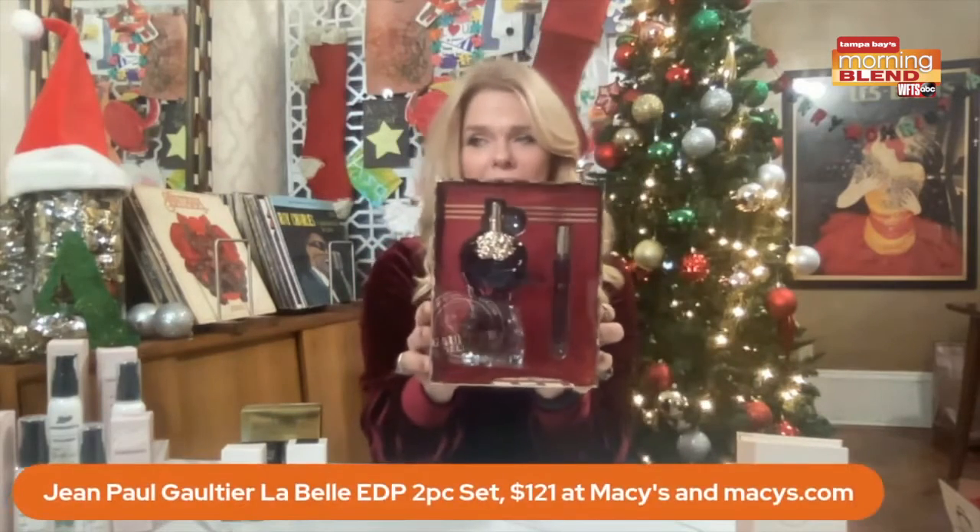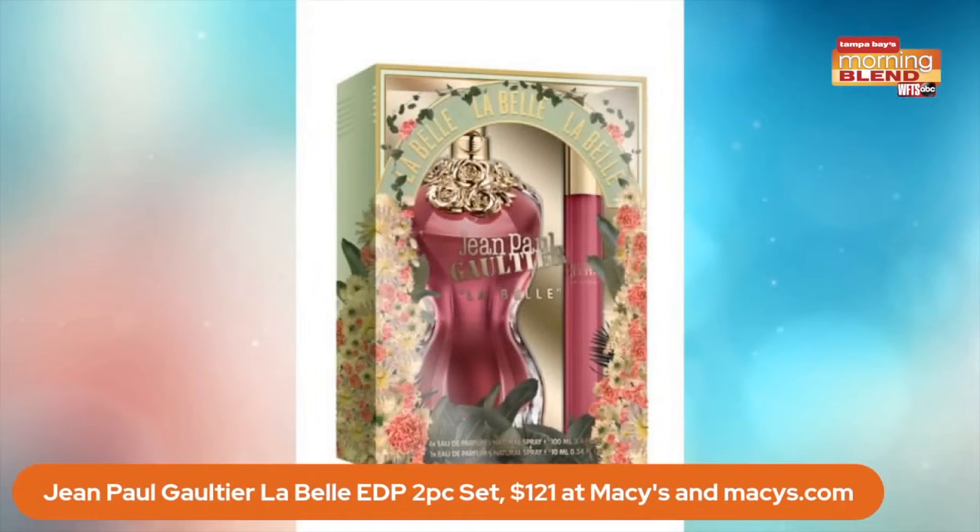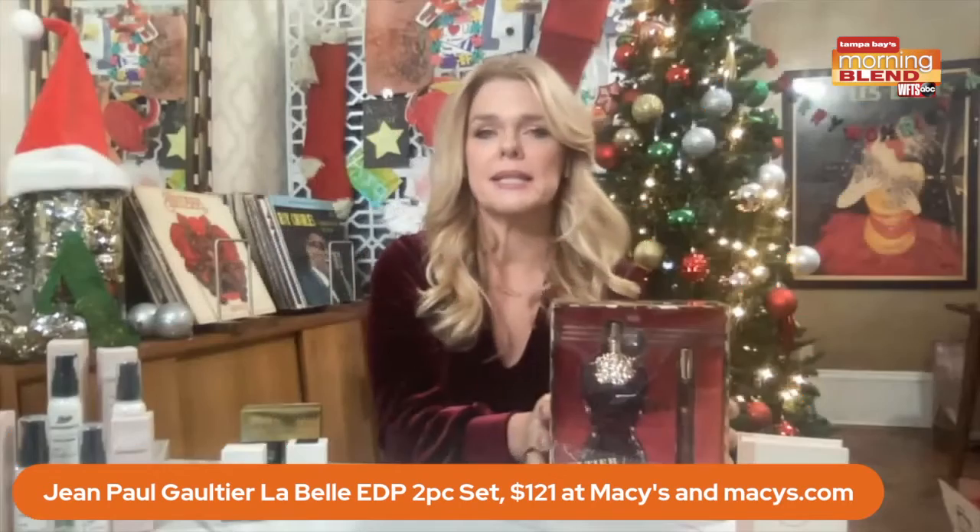Let's talk fragrance — is that the most trending fragrance right now? Yes! This is the Jean-Paul Gaultier La Belle Eau de Parfum two-piece set. Why this is such an incredible scent is it's really super seductive. It's a harmonious fusion of green pear, sensual jasmine, tonka bean, and even a little bit of vanilla. It's really about Jean-Paul Gaultier's garden of forbidden blends. The reason it's so on trend is because it is so seductive and lovely. This kit is $121, you get two pieces, and it's at Macy's. It's a great gift for anybody looking for a fragrance — or for yourself.